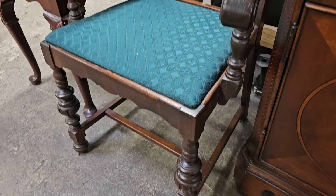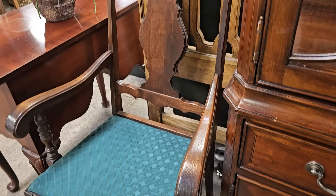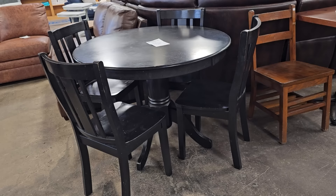Here's a vintage accent chair for $12. And I thought this was a fantastic deal — it's a pedestal table with four chairs for $65. I'd maybe add cushions to the chairs, but other than that I wouldn't change a thing.